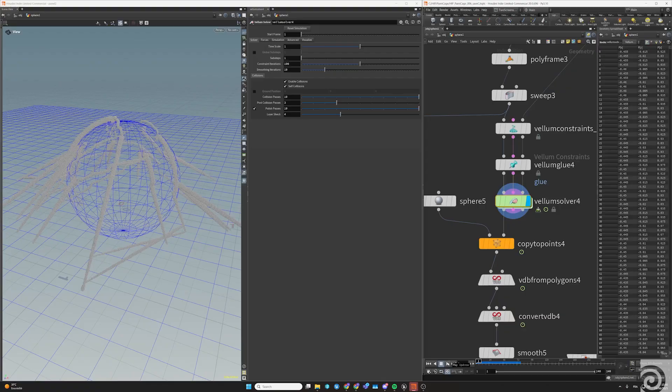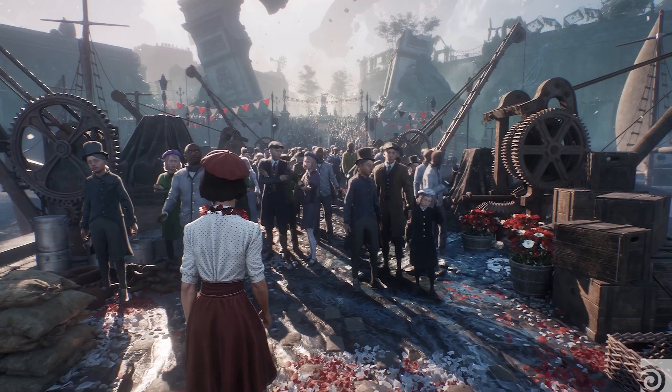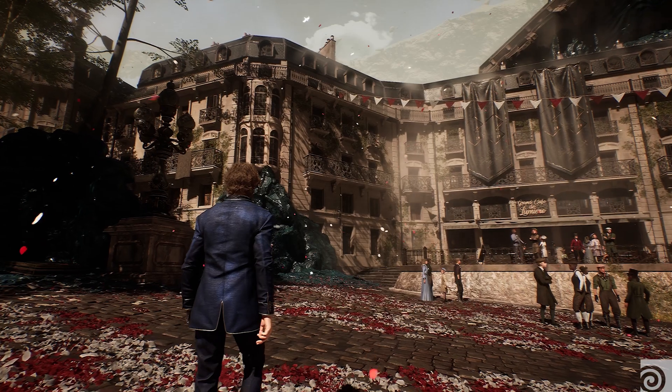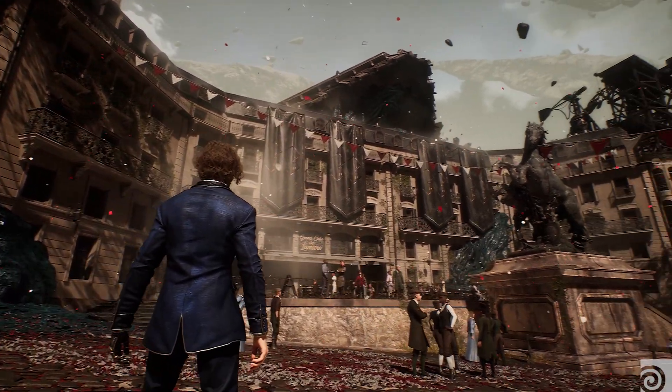So we needed to be a bit creative to find solutions. We thought that Houdini could be useful to populate a lot of levels — for example, tools for cities, for scaffoldings, for cloth seams. The combination of Houdini Engine and Unreal Engine helped us a lot during the process of building the city.